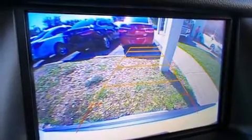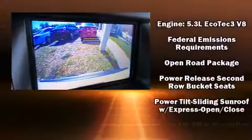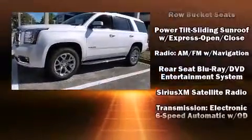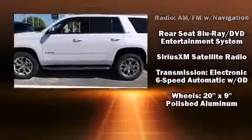Passenger security is always assured, thanks to various safety features, such as brake assist, OnStar, and four-wheel disc brakes with ABS.